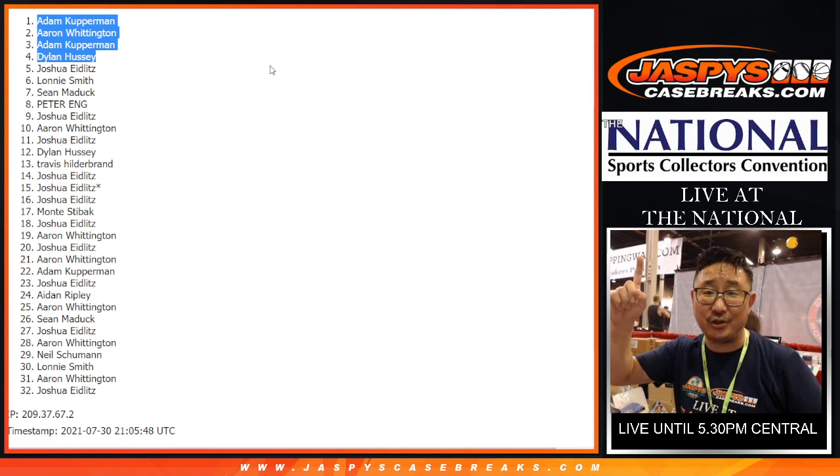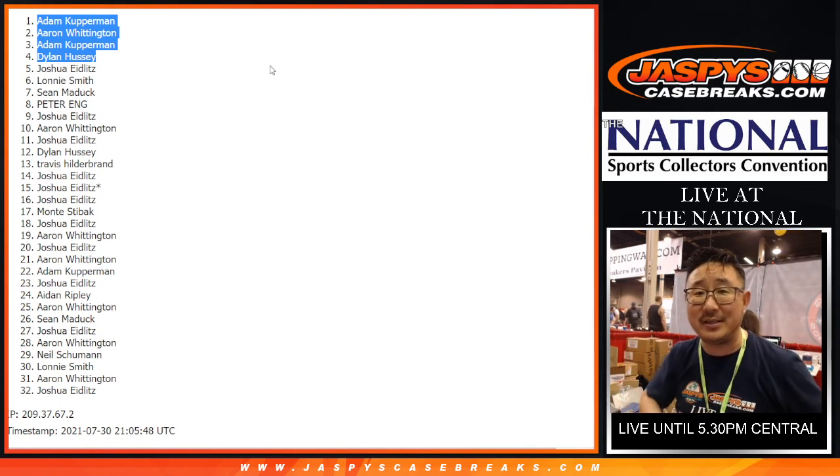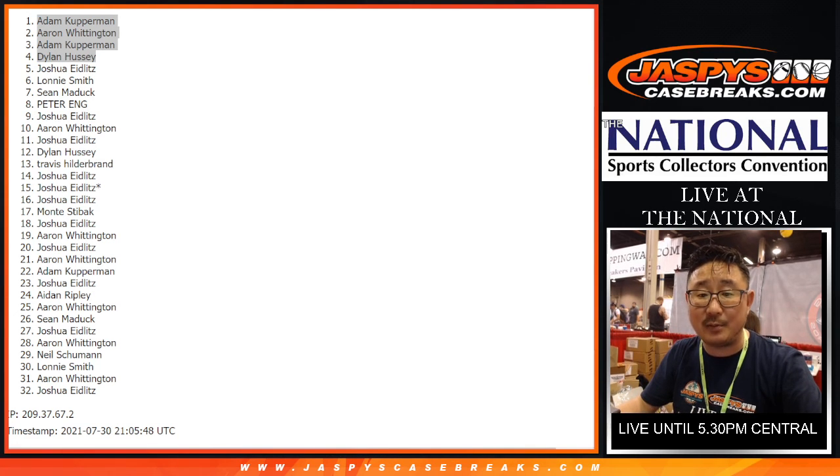I'm Joe Jaspe, live at the national. Thanks for watching, thanks for breaking with us, and I'll see you next time for the next break. Bye-bye.